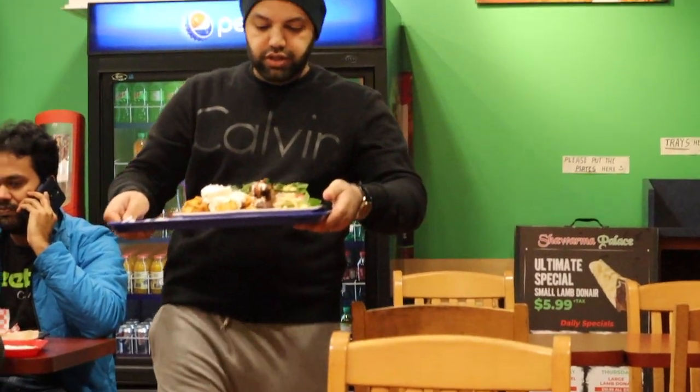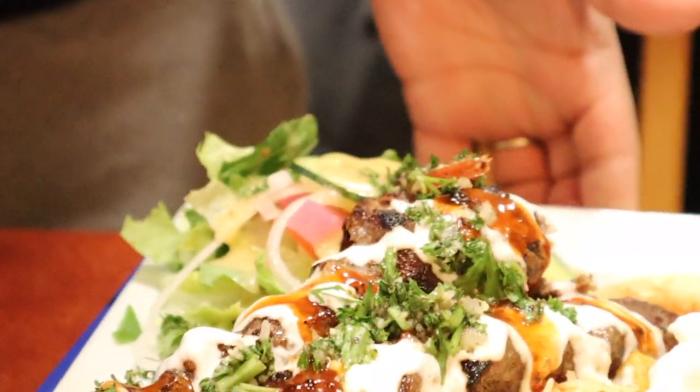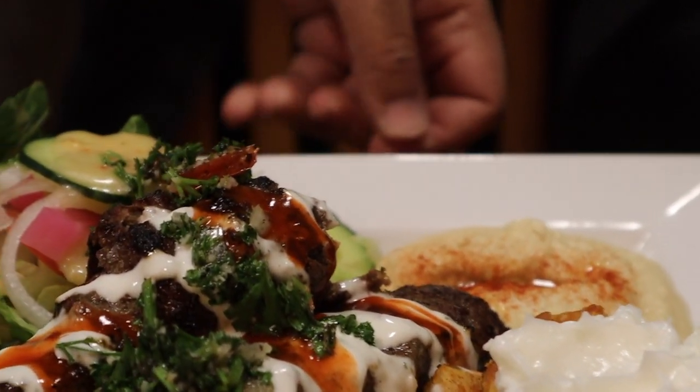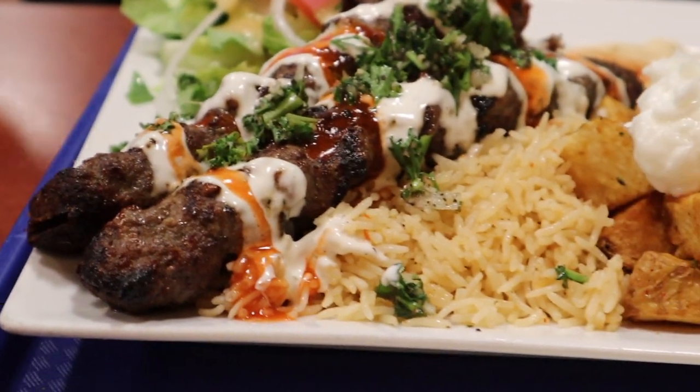This one is the ground beef kofta platter — it comes with rice, potatoes, garlic sauce, salad, and hummus. Smells delicious. I'll put some white sauce and spicy sauce on it. The next one I'm going to bring is the mixed platter.